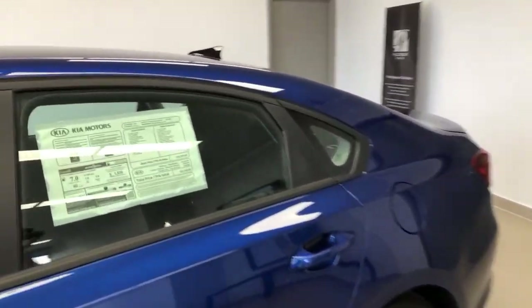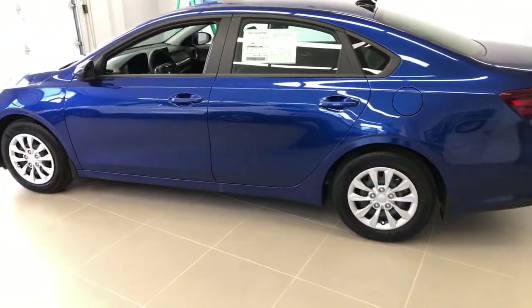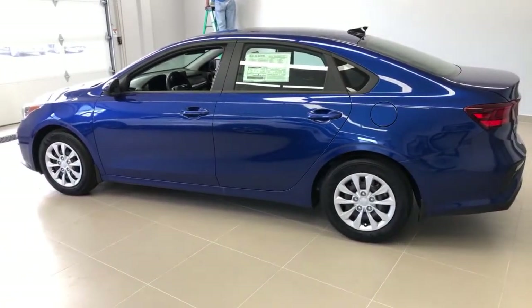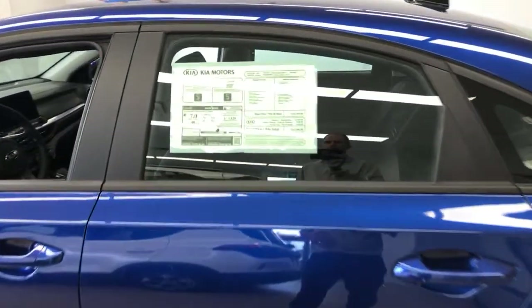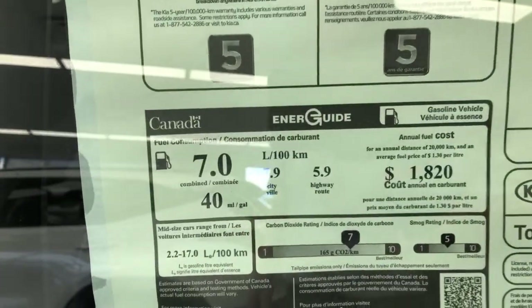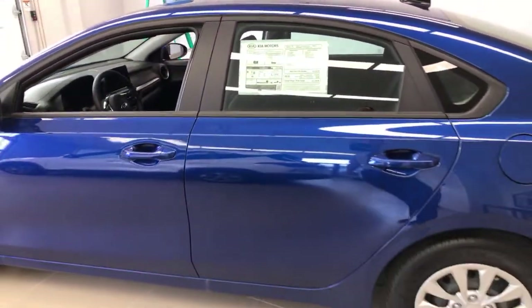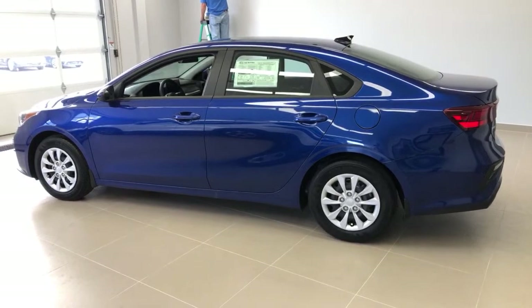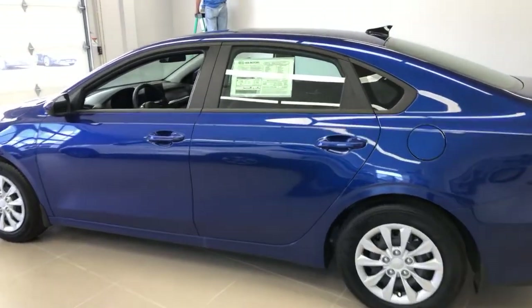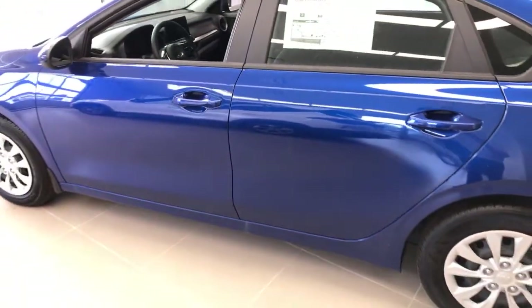One reason you may want to go new instead of used: this Forte model was introduced in 2019 and has an IVT automatic transmission, which gets better fuel efficiency and drives very well. The fuel efficiency numbers are 7.9 litres in the city and 5.9 litres per 100 kilometres on the highway. Those numbers are easily beaten — even leadfoots commuting to Toronto have beaten that 5.9 on the highway. On many cars I can exceed the fuel economy numbers, and this Forte and the Seltos both seem to be ones I can beat by quite a bit.